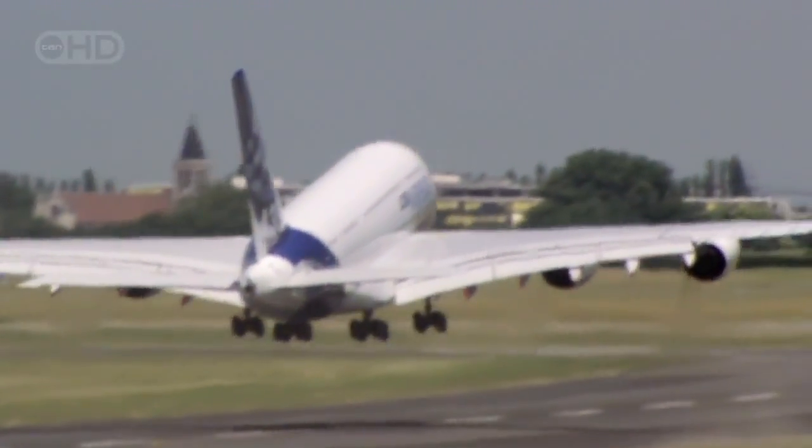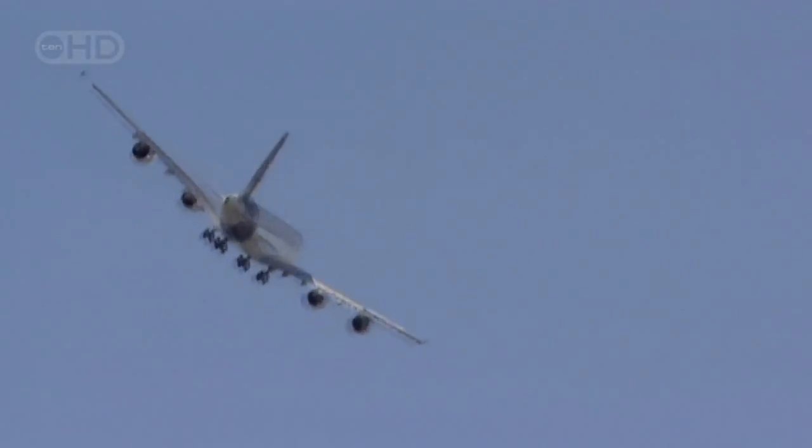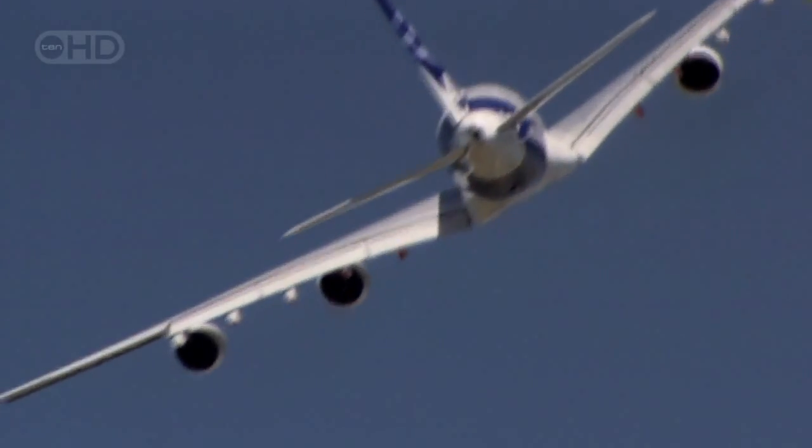But if there's one thing this aircraft needs, it's thrust that won't quit. Each engine provides up to 80,000 pounds of force. Running at top speed, this mega-guzzler sucks down a litre of gasoline every second.